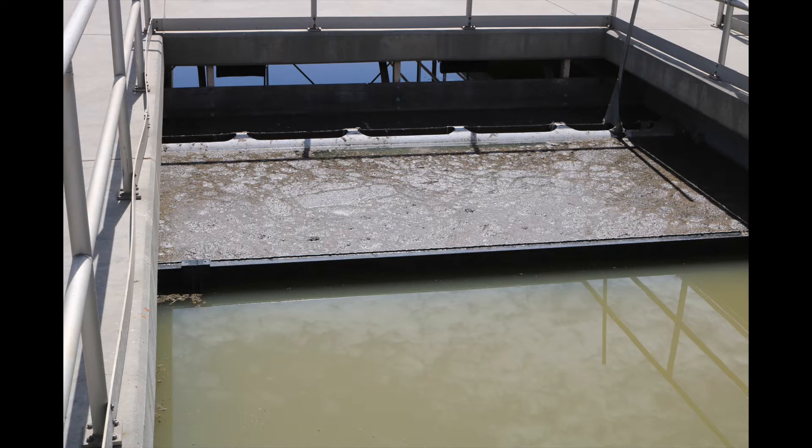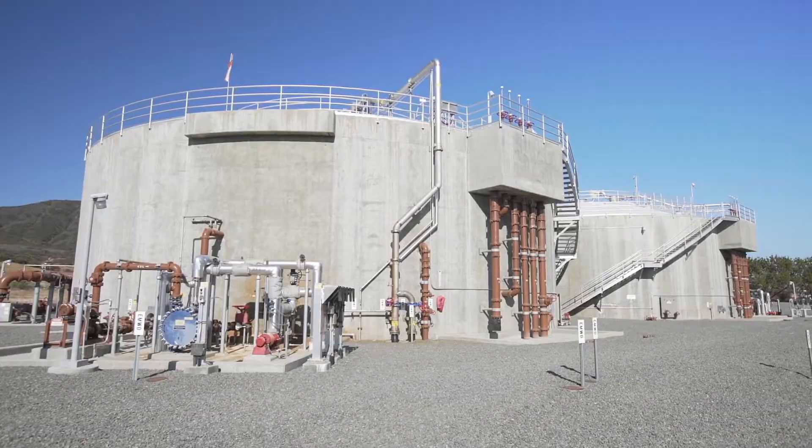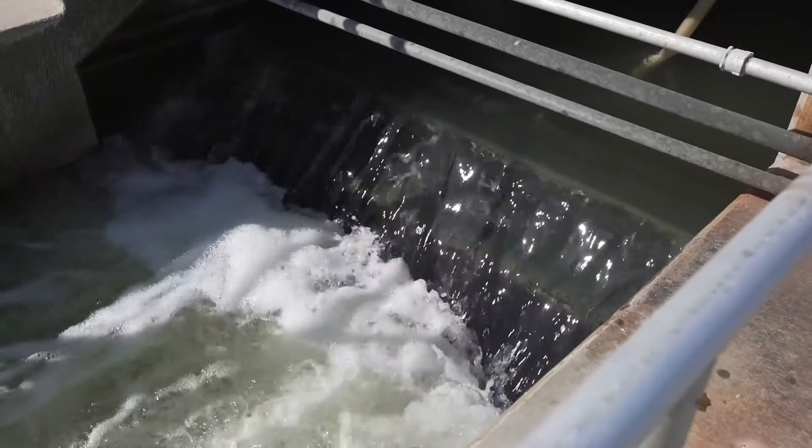We've got to pull lines apart, pull piping apart to clear those lines. Flushing then forgetting seems to be a common issue facing our collection and treatment plant crews. Please remember that just because something goes down the drain, doesn't mean it goes away.